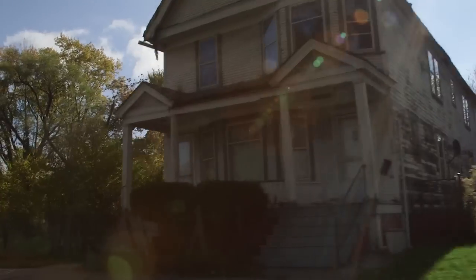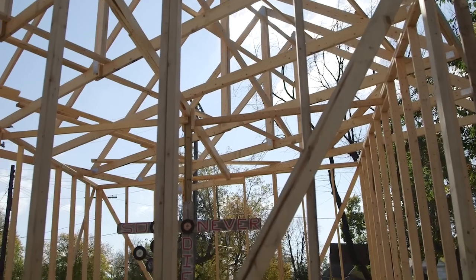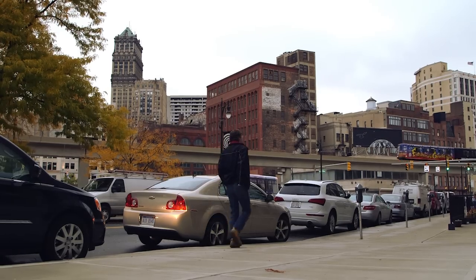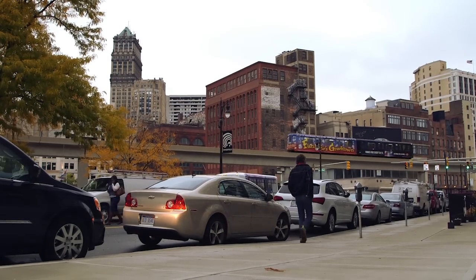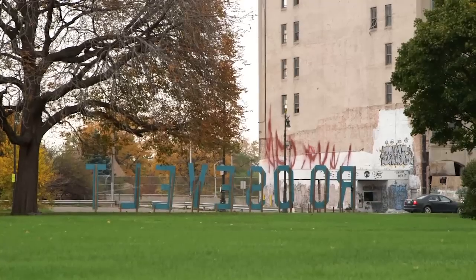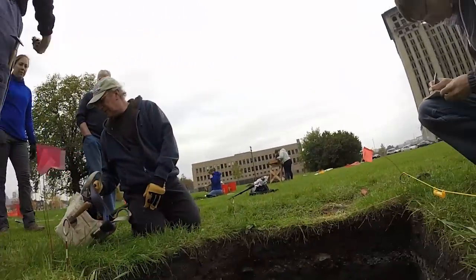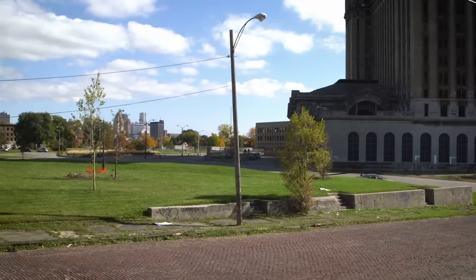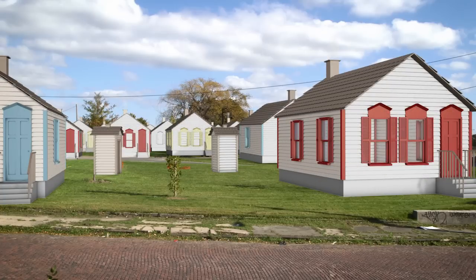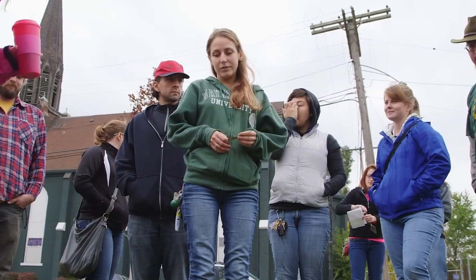Looking at Detroit today through the lens of archaeology, we're able to realize that Detroit is not a blank slate to be built upon with brand new things that don't connect with Detroit's past. So many people in Detroit have tangible connections to where their family used to live, and they don't want the memory of these places destroyed. So archaeology not only has a role in preserving the cultural resources and public history of the city, but it has a role in the future-making of Detroit.